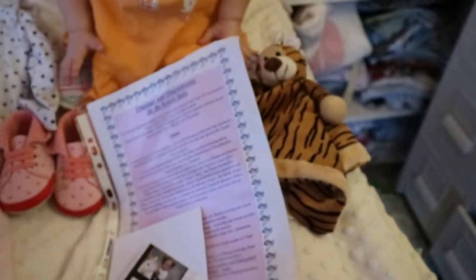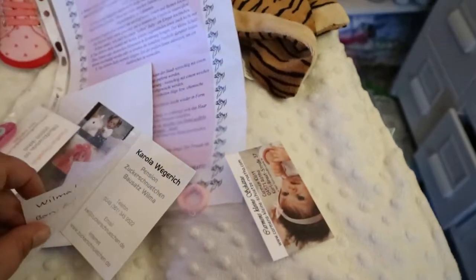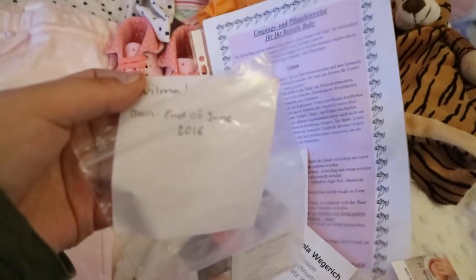She also has some other paperwork in here showing who made her. Carmen Plat reborned her — she's a Wilma — and she was born at the end of June 2016.